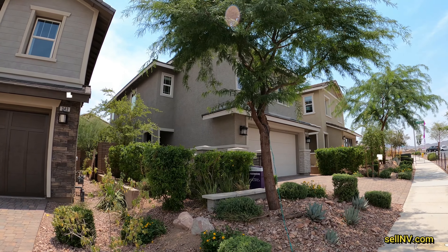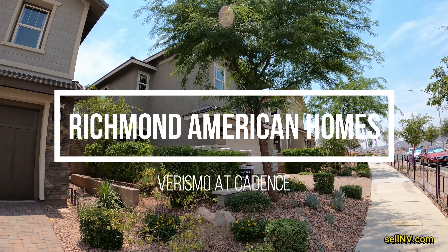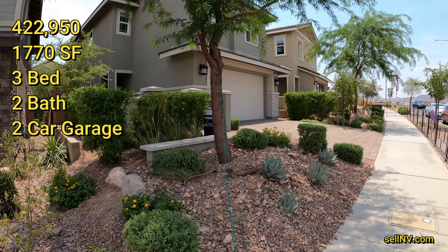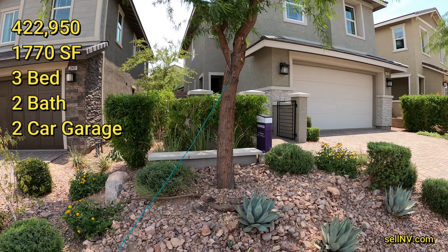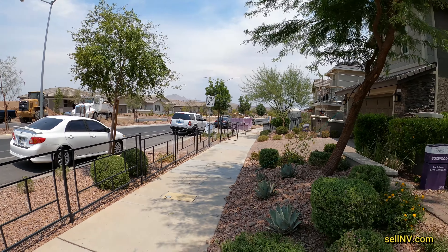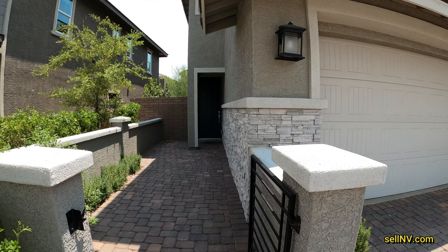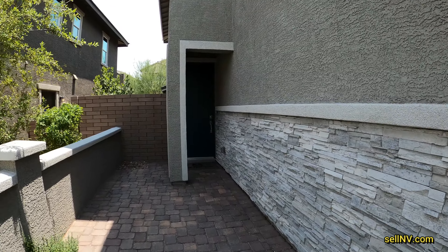Hey guys, it's Antronique with Signature Real Estate Group and today we're going to be touring in Henderson. This is Richmond American home and the community here is called Versmo at Cadence. The model we're going to take a look at today is called Boxwood, which is a 1,770 square feet, 3-bedroom, 2-bath at $422,950. It's loud and hot out here — sorry about the noise guys. Let's go take a look at this beautiful house.